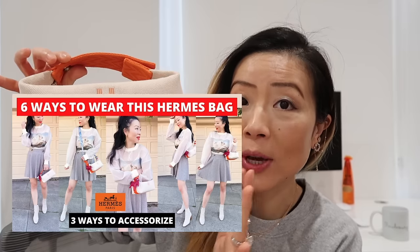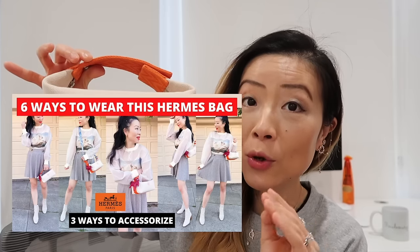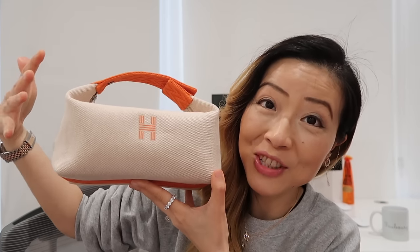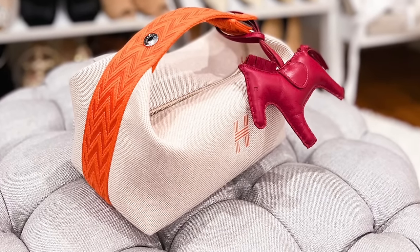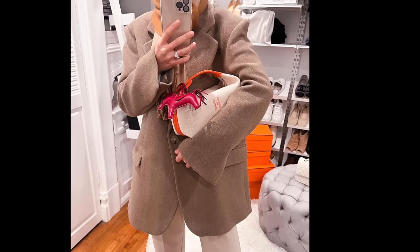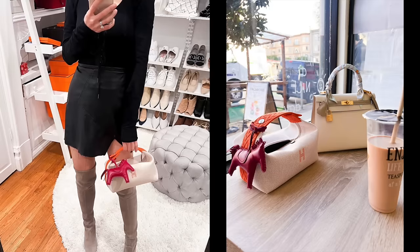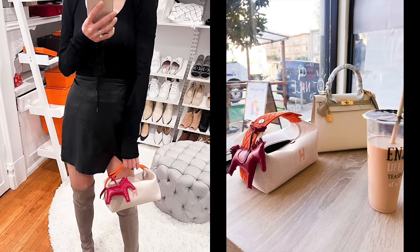I have a dedicated unboxing video and a multiple-ways-to-wear video for this bag — I'll link them down below. It is a very versatile little bag that can go with many casual outfits and dress up for dinner too. It can also hold a lot of stuff. Leave me a comment to let me know if you'd still like a dedicated review video on this one.